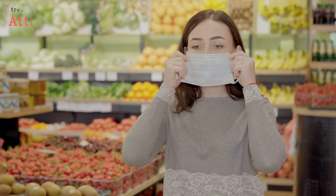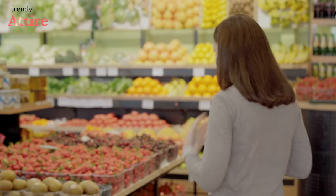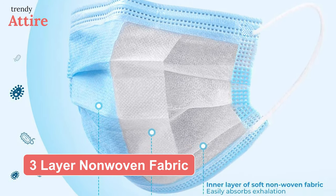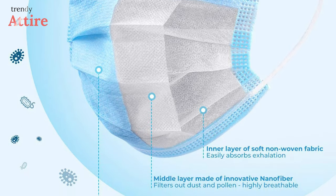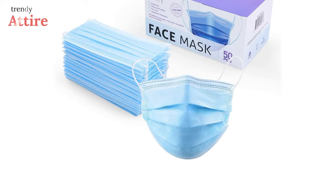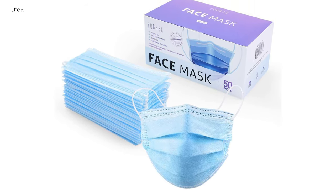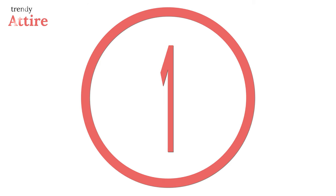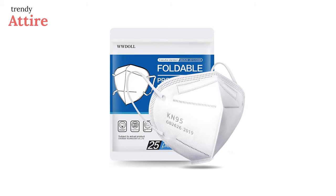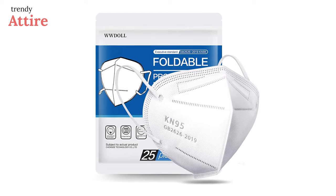Consider purchasing disposable masks while on vacation to avoid the hassle of washing them. Zubricks light red-blue masks are made of a three-layer non-woven fabric, which the company claims makes breathing simpler. Additionally, the metal piece that surrounds the nose can be adjusted by the wearer so that the mask will fit more comfortably.